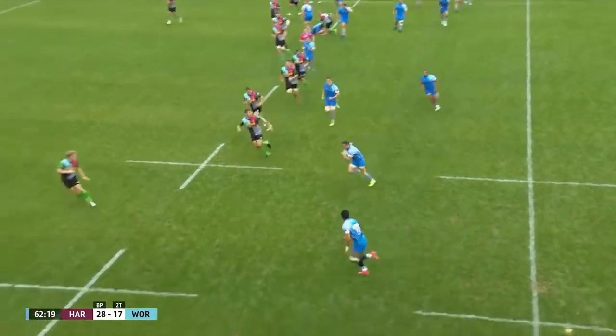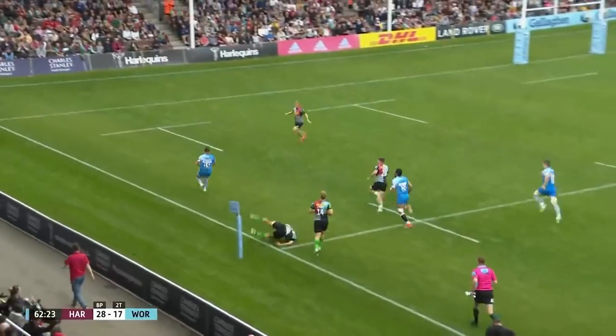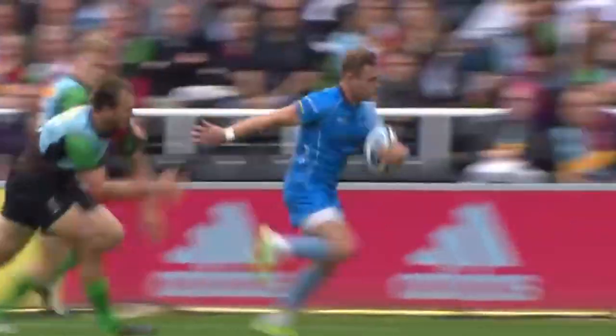Lawrence. Schilcock. Nanai has got a bit of space, but Schilcock's away! Men inside! And Chudley gets the try! Worcester right back into this match! We still have 17 minutes left to go!